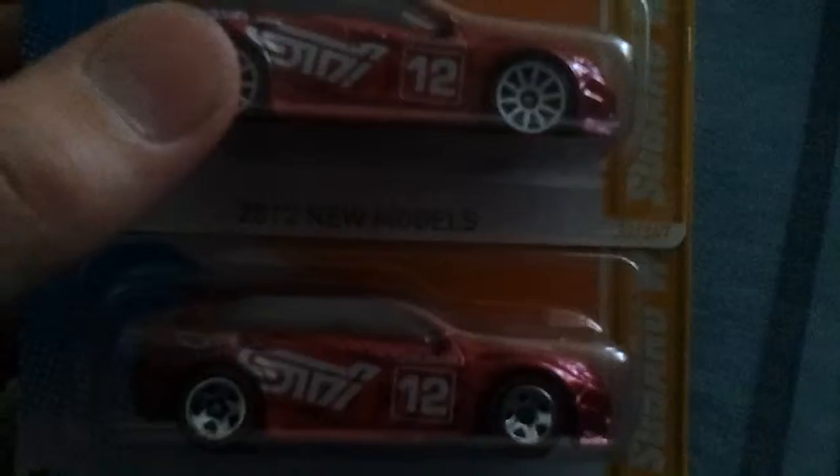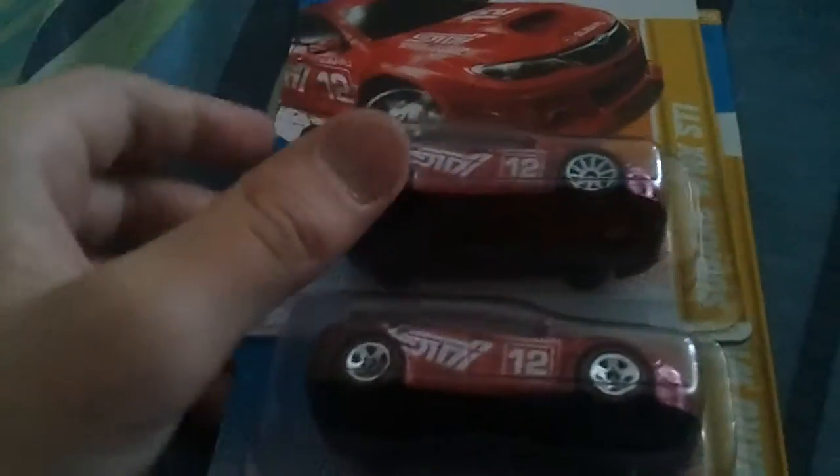So I went to another Walmart downtown because I figured last time I went there they had a dump bin. I got there, they didn't have a dump bin, but all over the shelves were those red lines I was finding — that Aston Martin.